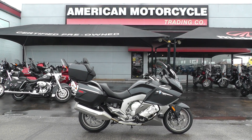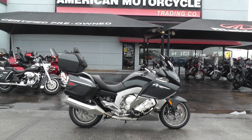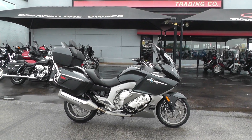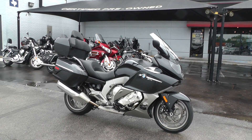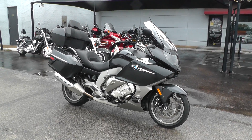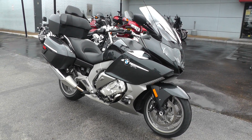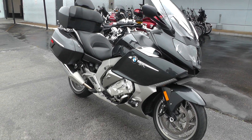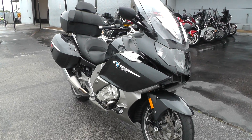Hello folks, Gino here with American Motorcycle Trading Company in Arlington, Texas, with a beautiful 2013 BMW K1600 GTL. This is one luxury machine — a luxury touring bike from BMW with an inline six-cylinder, almost 1,650 cc's, liquid and oil cooled.